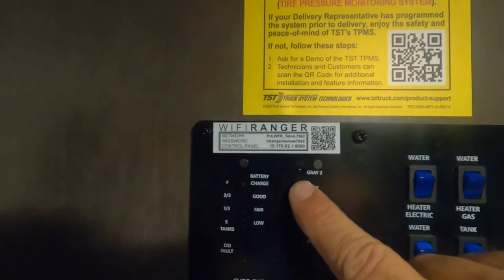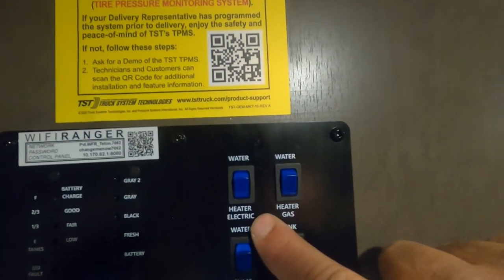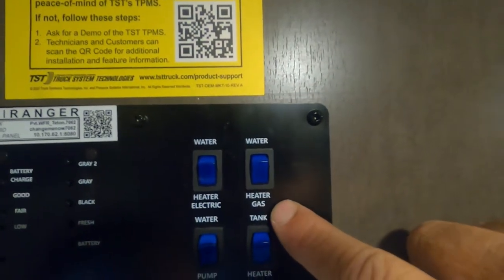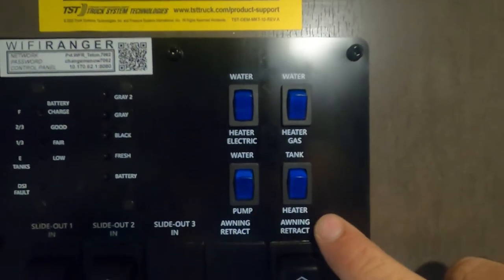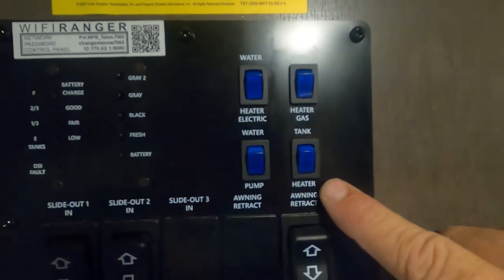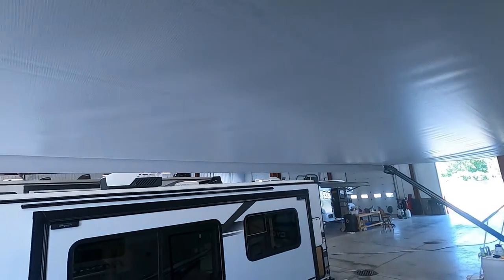Here's where you check your batteries — brand new battery. Here's where you check your fresh and gray tanks. Here's where you turn on your water heater: hooked up to electric, your water heater hooked up to gas, your water pump if using potable water, and your tank heater if you're in inclement weather.